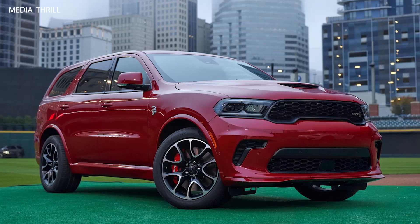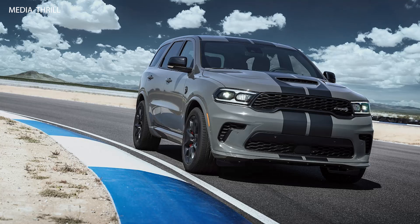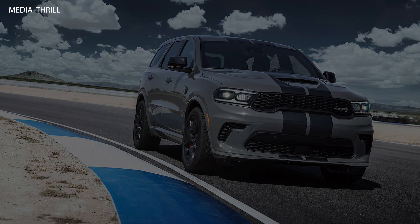Safety features: the Durango SRT Hellcat is equipped with a suite of advanced safety features, including forward collision warning, adaptive cruise control, lane departure warning, and more.